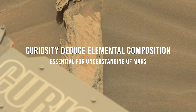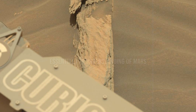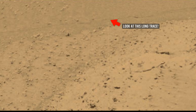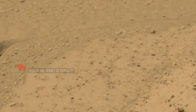Curiosity rover has been operating on Mars for 10 years. It has found evidence that Mars once had a much more watery environment.